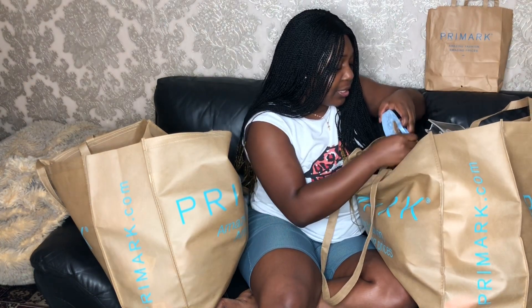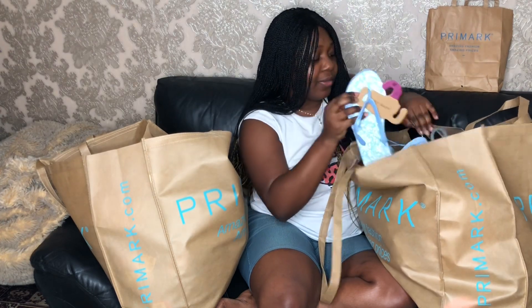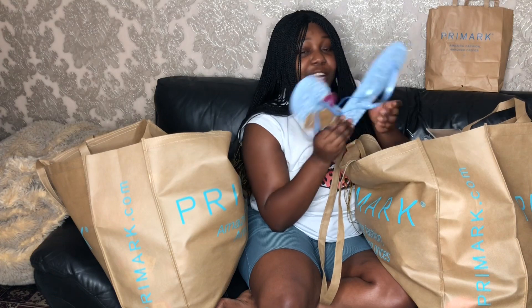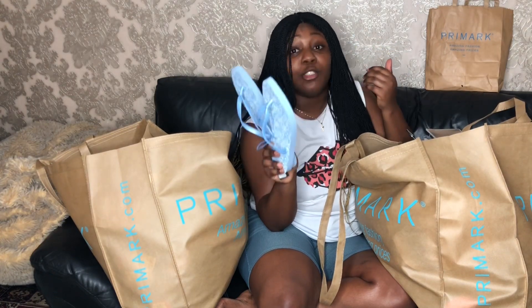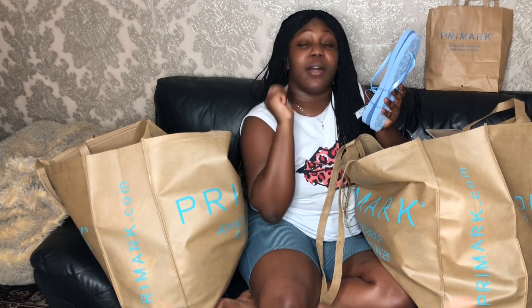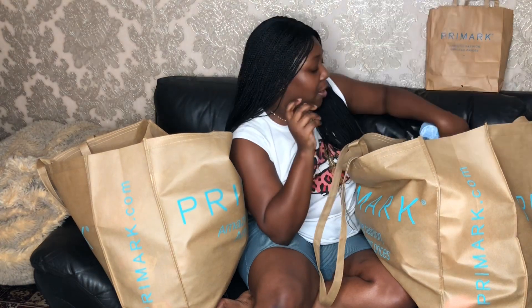I got some slippers and these were only nine pounds. I like to take them when I travel and I'm planning to travel, so you better get these travel agencies in order — because ain't nobody messing up my holiday this year, I refuse.